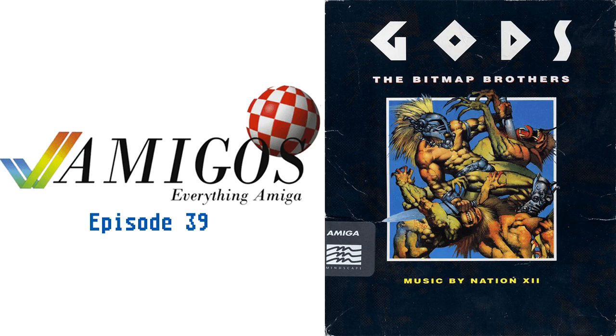We appreciate Brent stepping up. All right, we'll go ahead and move on to the game now. Gods. Gods was released in 1991, and it was a game by the Bitmap Brothers, who we've covered before. The last game we did by them, I believe, was the Chaos Engine.